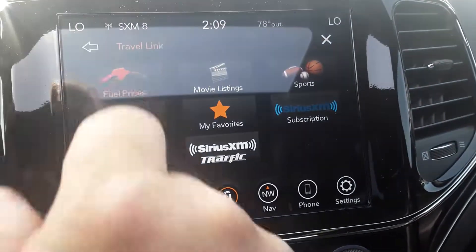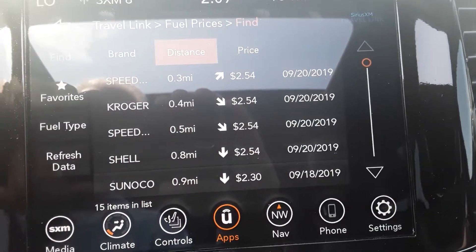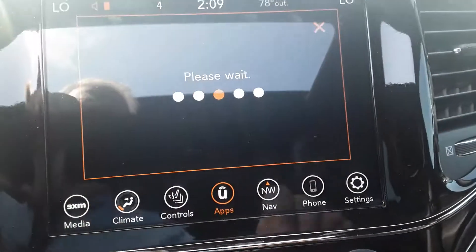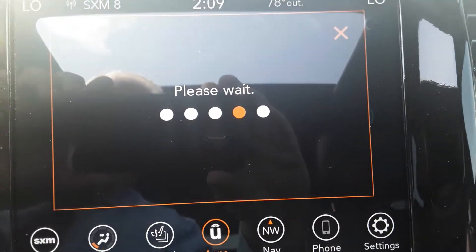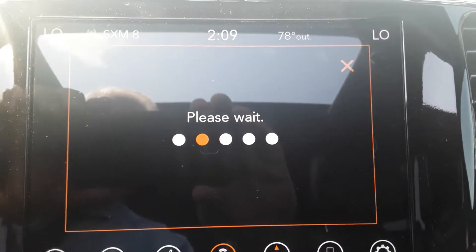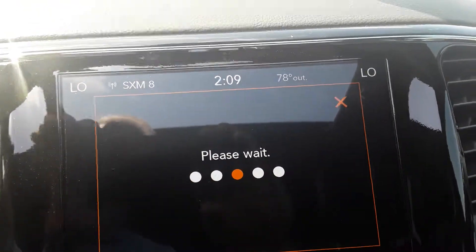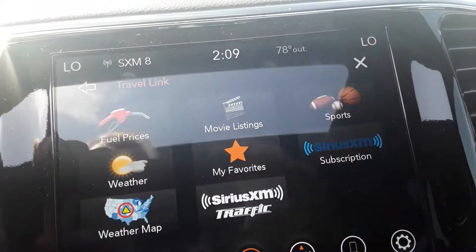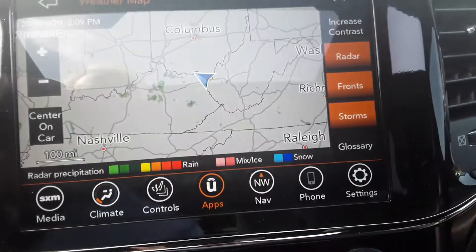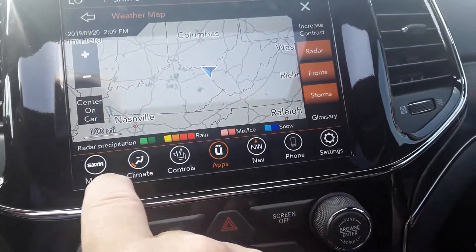You've got something called Travel Link. You hit the fuel prices and it pulls up all of your gas stations that are around you along with the prices. You can also go into your movie listings — it downloads the local information and gives you all of the local movie theaters. You can check your sports, check your weather, and even pull up your weather map which gives you the radar.